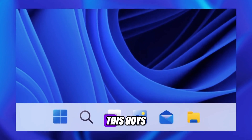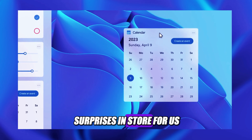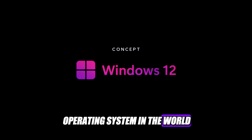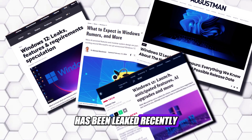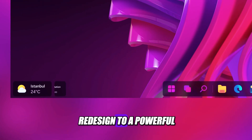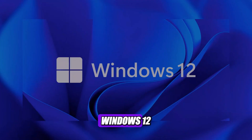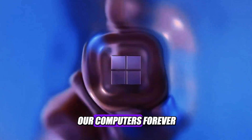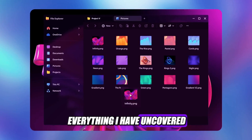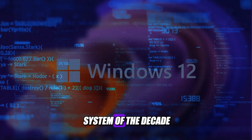Oh my god, I wasn't expecting this guys. It looks like Microsoft has some big surprises in store for us. Windows 12, the next generation of the most popular operating system in the world, has been leaked recently and it's nothing like we've ever seen before. From a radical UI redesign to a powerful AI integration to a modular architecture, Windows 12 is set to change the way we use our computers forever. In this video, I'm going to tell you everything I have uncovered so far about Windows 12, the most anticipated operating system of the decade.